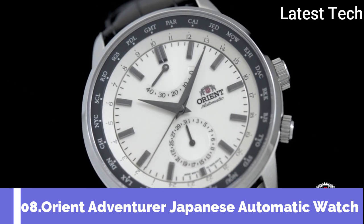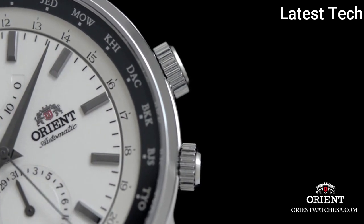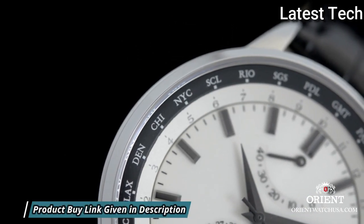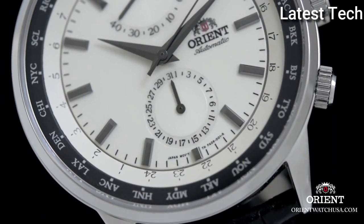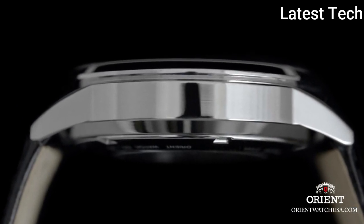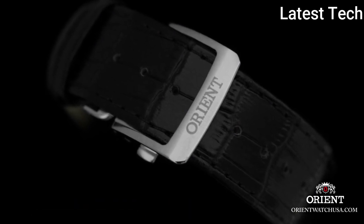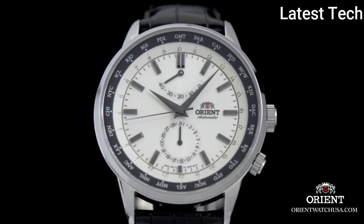Top 8: The Orient Adventurer is a great watch for travelers. It has the ability to show the time in different cities across the world all at once with the inner bidirectional rotating world city bezel. It features a 21-jewel Orient automatic self-winding movement, a date sub-dial at 6 o'clock, and a power reserve indicator at the 12 o'clock position. Includes a rich black dial and scratch-resistant sapphire crystal. The stainless steel case is 43.5 mm in diameter with an exhibition window case back. Water resistant to 50 meters.